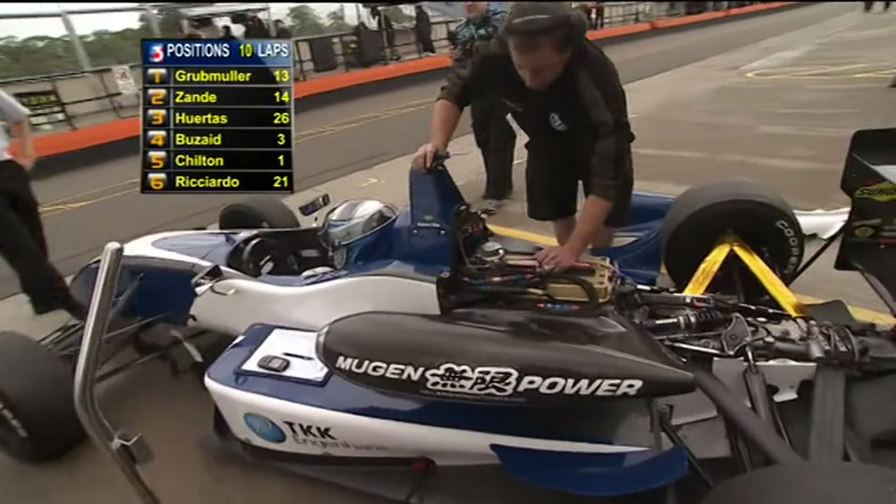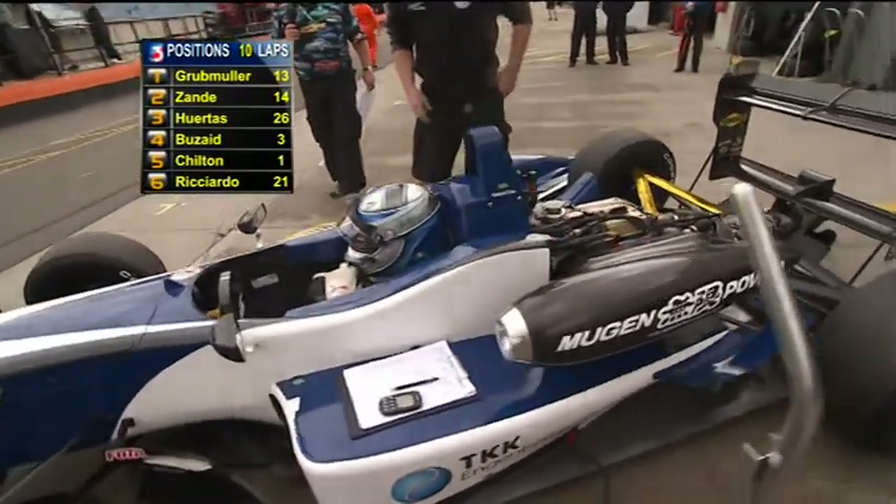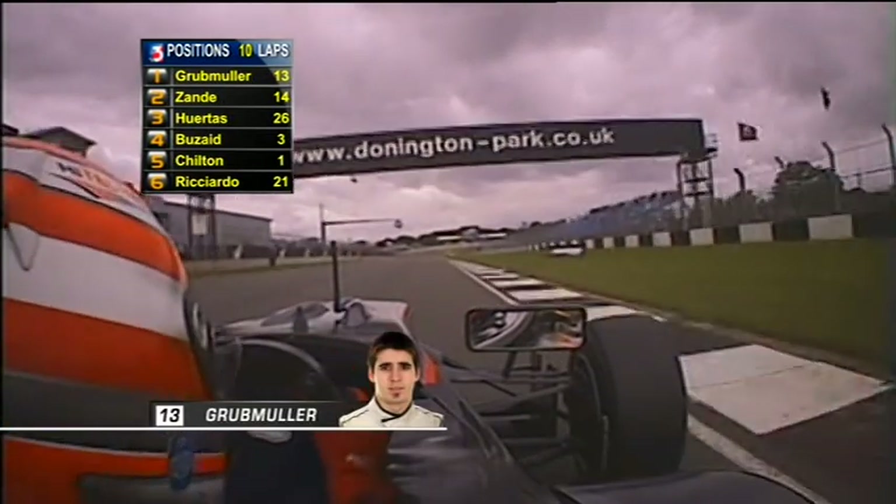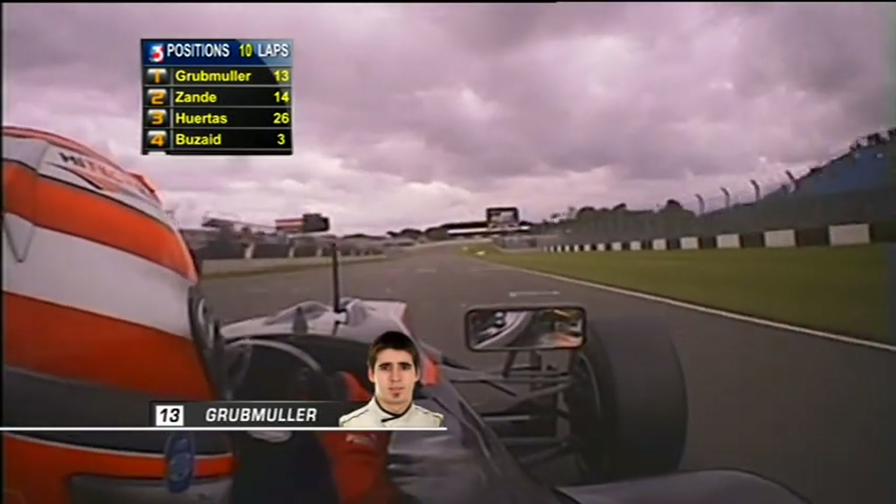Gabriel Diaz stopped out on the circuit — that scrambled the safety car. Looks like he's got a major problem. Getting ready to restart now from behind the safety car. Away we go.